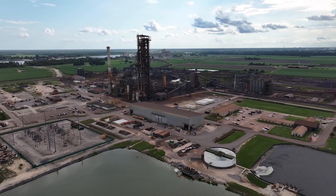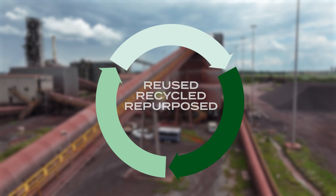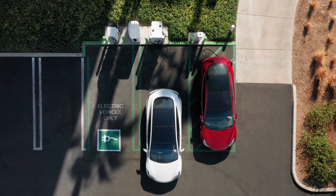At Nucor Steel Louisiana, our DRI process uses a natural gas feedstock that generates high-quality iron units, which can then be combined with recycled scrap in Nucor steel mills to produce superior grades of steel. This process forms the foundation of circular steelmaking and the sustainable steel utilized in wind towers, solar installations, electric vehicles, and other infrastructure projects.